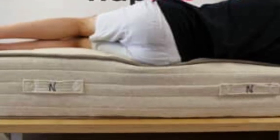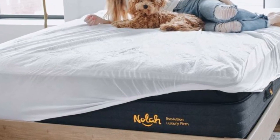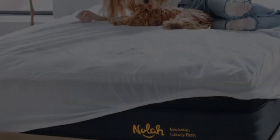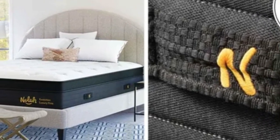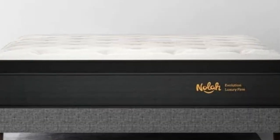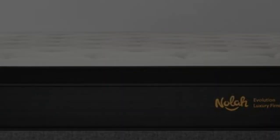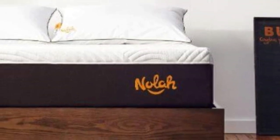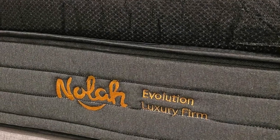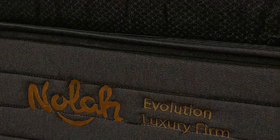The Nola Evolution 15 comes with a generous lifetime warranty as well as a 120-night trial for those who would like to try out the bed. Shipping is free to the contiguous U.S. Pros: Three firmness options. Plush Eurotop. Lifetime warranty. Cons: 15-inch height may require deep pocket sheets. Mattress returns incur a $99 fee.